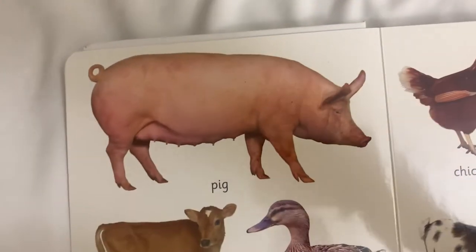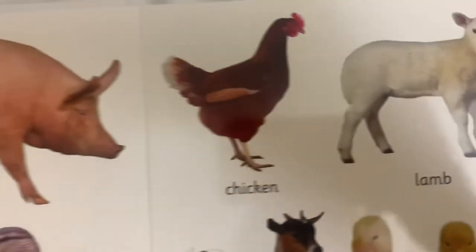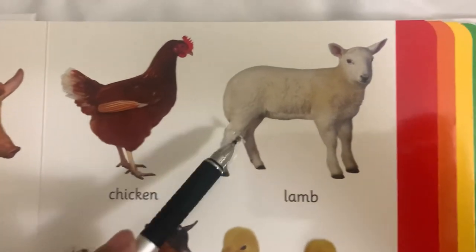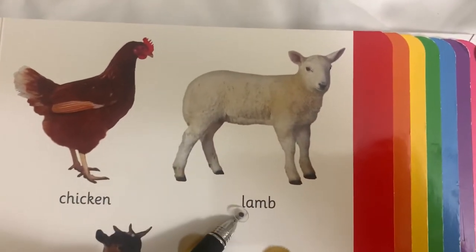Yes, it's super big. And this is a? Chicken. This is a? Calf. Lamb. Lamb.